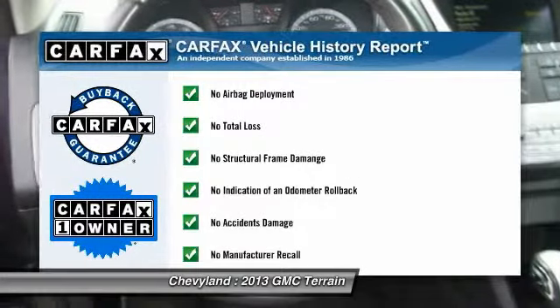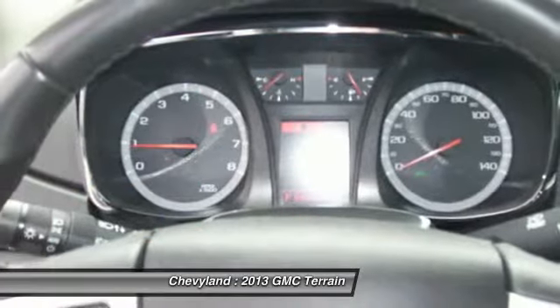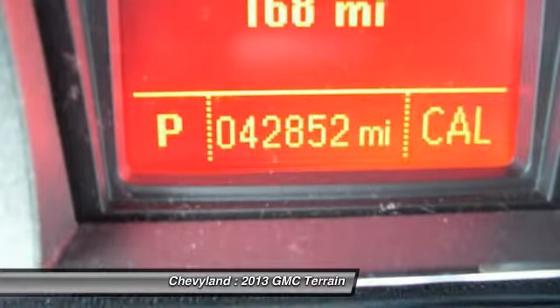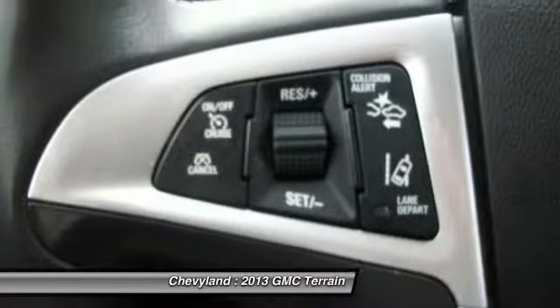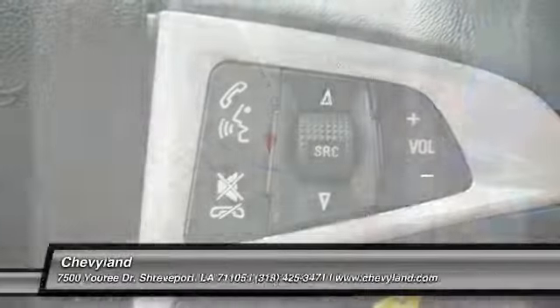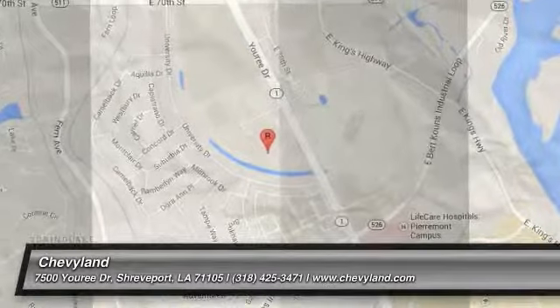This vehicle is Carfax certified one owner and qualifies for Carfax buyback guarantee. This beauty will even make your house keys jealous. Drive it today. Carfax.